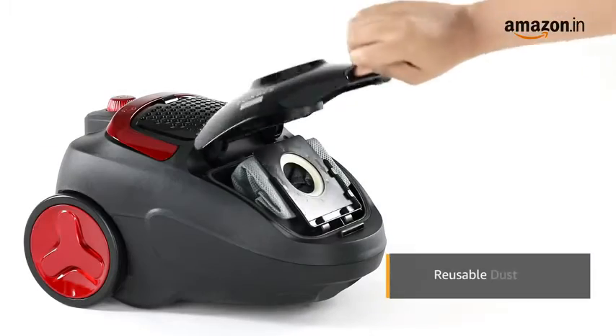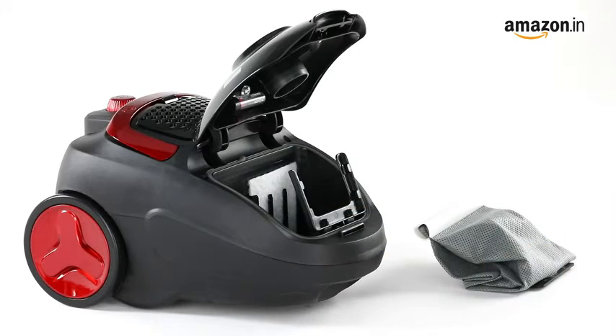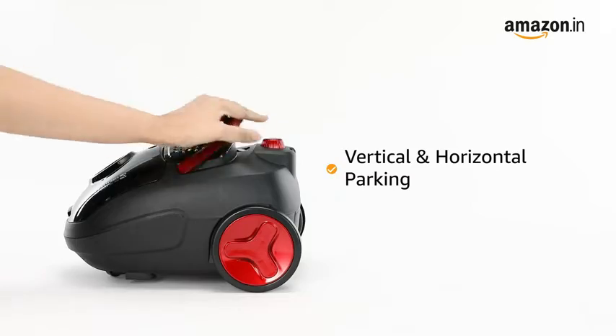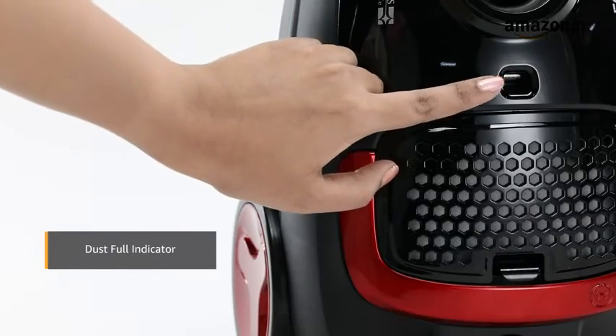The vacuum cleaner has a reusable dust bag which eliminates the need for purchasing multiple paper bags. It can be parked vertically and horizontally, and the smart indicator warns you when the dust bag gets full.